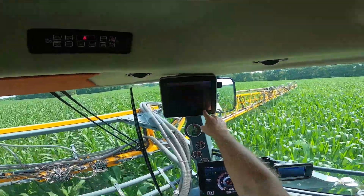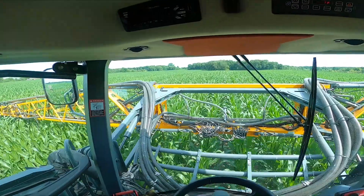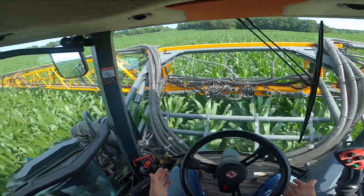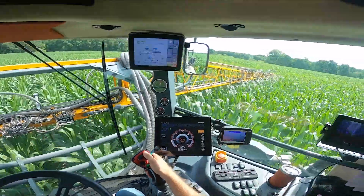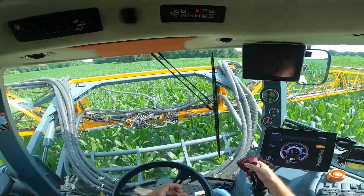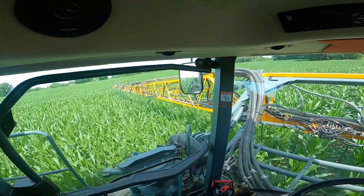Right now I'm putting on 95 pounds per acre, but that'll change as I go throughout the field. I haven't had my hands on the steering wheel at all — we've got a steering system on this that feels the rows and keeps the machine on the correct row. So that's a little bit of an overview of running the Mangi.